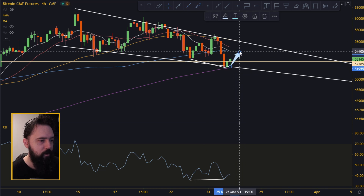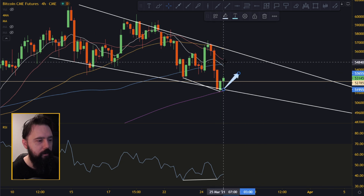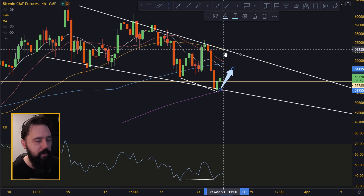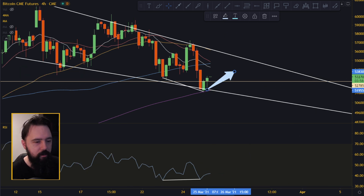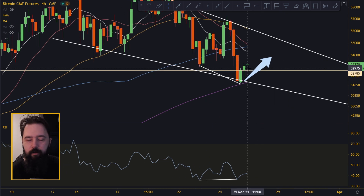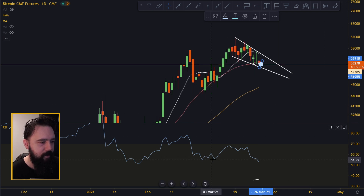On the CME Futures chart, we are not looking to break the trend line — we are looking for the price to get above the moving averages: the white, red, and blue lines. We also want to get above the yellow 50 moving average. So we want to get above all the moving averages, first the 20 and then the 50, to the upside. The most recent candle that just closed is still a little bit red. Right now everything is looking as it should be looking.